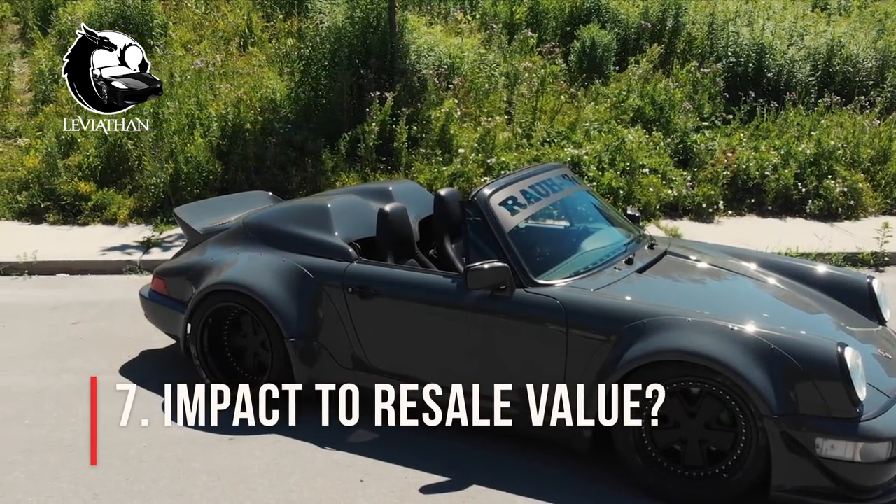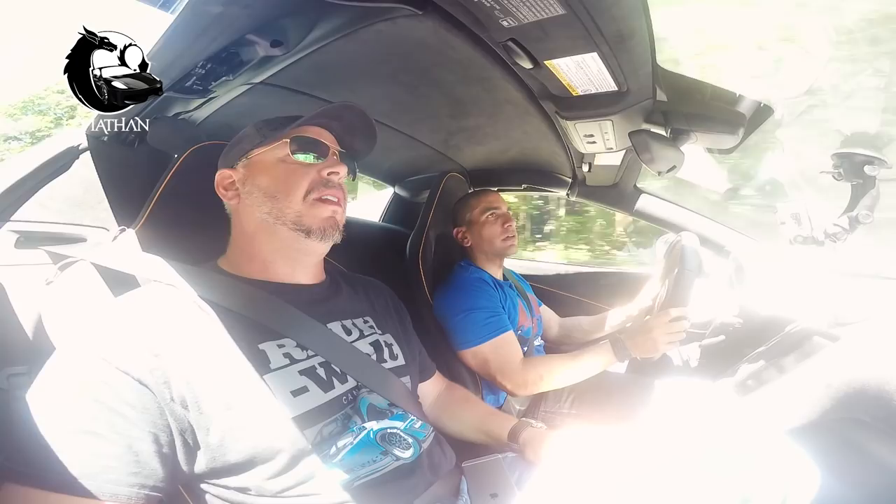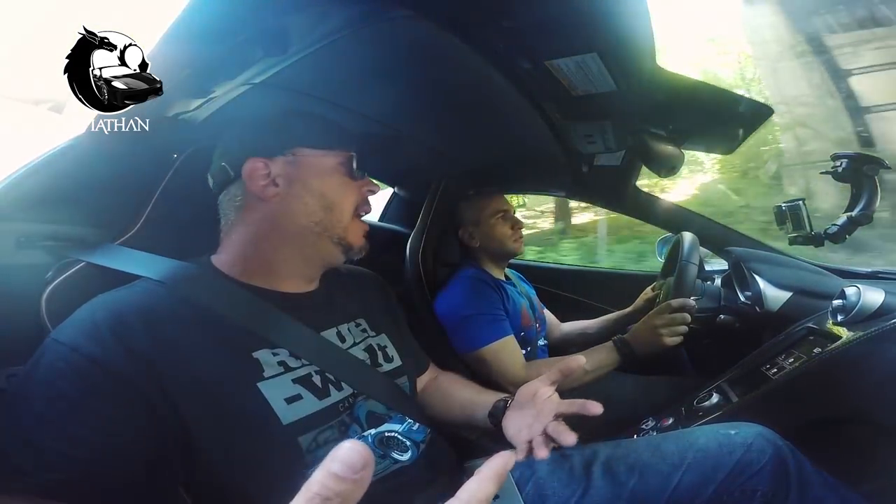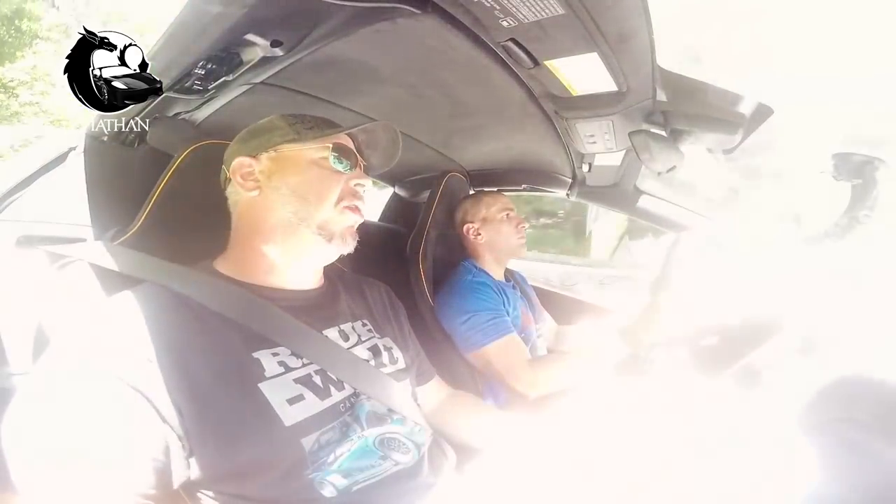What impact does it have on resale value? Is it easy to sell? From a purist perspective, they believe we're destroying the car. I used to be a purist with my first 964, wanting to keep it original, but eventually it's your car — build it the way you want. As for saleability, some say you're depreciating it and will never get your money back. There's only been one RWB that's really come on the market and sold, and that car sold for around $90,000 US.